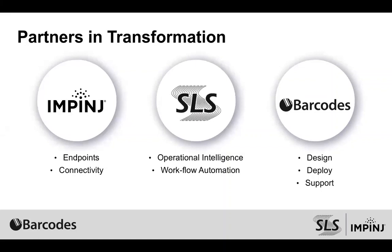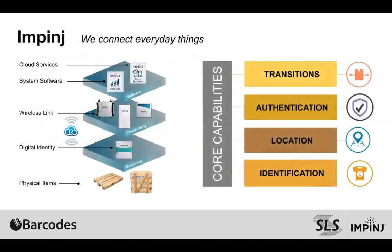As we think about the team of Impinge, SOS, and Barcodes, we really partner together to help solve some of the most critical challenges that customers have. Going a little deeper on who Impinge is and what Impinge does — we give a digital identity to everyday items through ultra high frequency passive RFID. At Impinge we make the semiconductors that go into tags that can go onto items within the supply chain, and we make the connectivity layer that reads those items as they pass through thresholds — to identify items, locate items, authenticate items, and ultimately know where they are and where they're going.